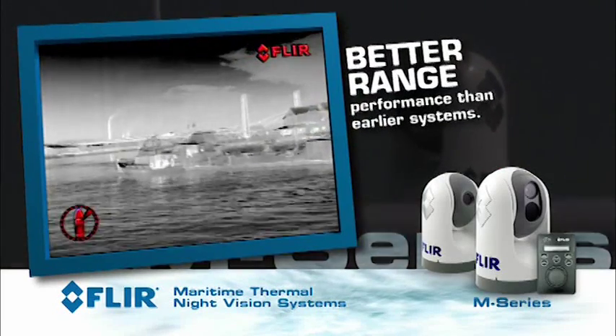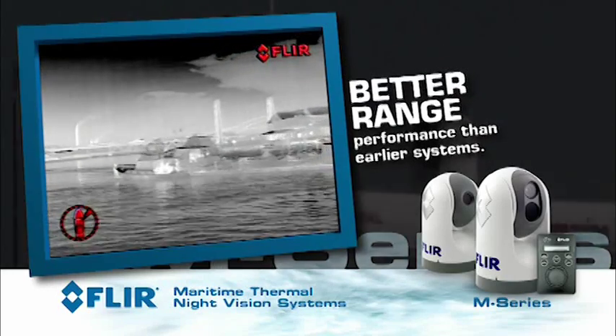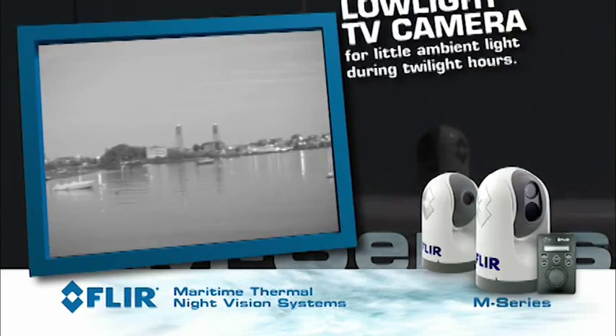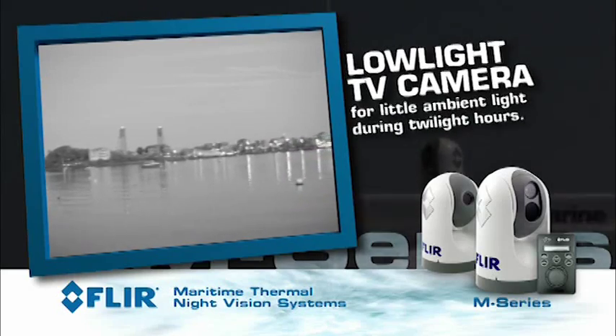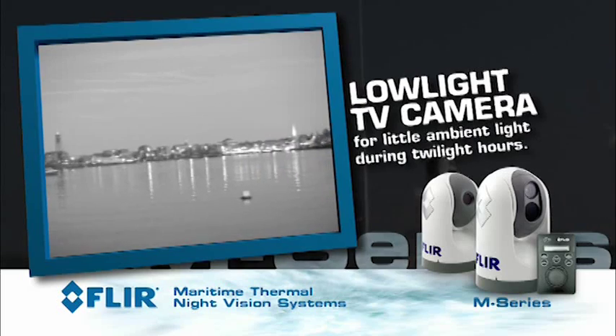The M-Series new high resolution thermal camera now lets you see more and see farther than ever before. The optional low light TV camera helps you see better when there's still a little ambient light around, like during twilight hours.